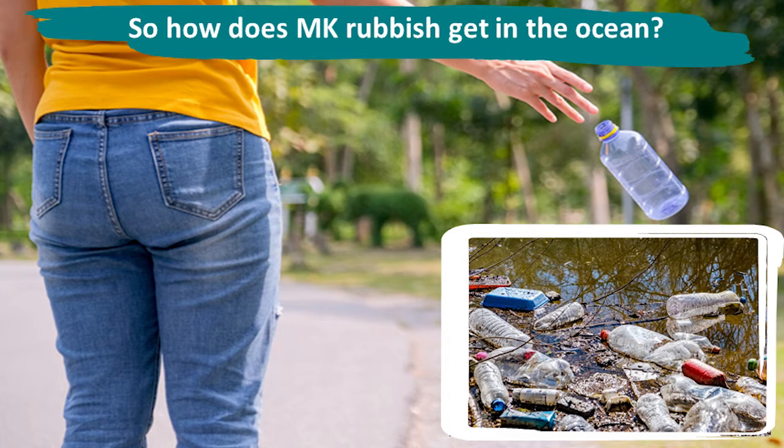Litter can also make where we live look messy and can block up drains causing localised flooding. Did you know you can be fined £125 if you're caught dropping litter? Milton Keynes Council spends over £3.5 million a year keeping our streets clean.